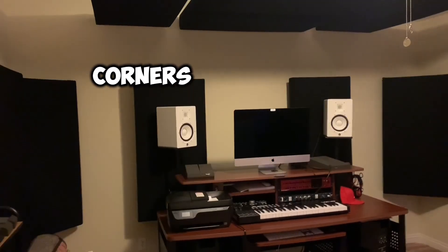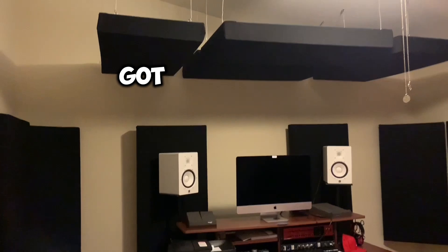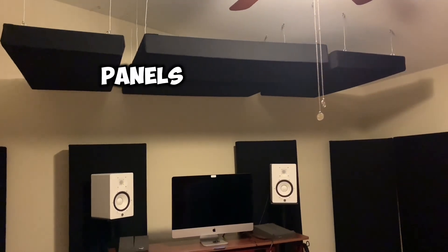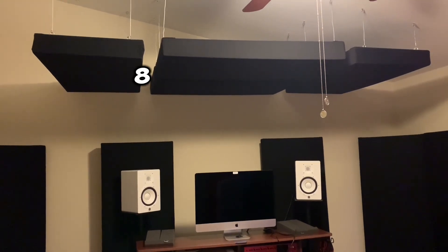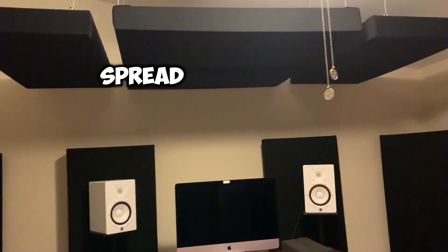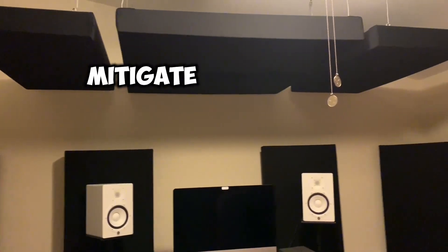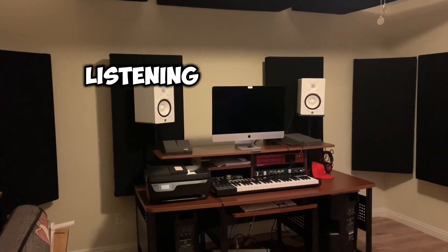We have our first reflections, corners, direct reflections behind the speakers, corner first reflection. We got our big cloud up here — a series of four panels. You can do a lot with four panels: space them out, create patterns, have more coverage even more than a four by eight, which you can also do. But spread out, they're soft on the side, so they'll absorb between them and mitigate any reflection off the ceiling, creating a really nice listening and recording environment.